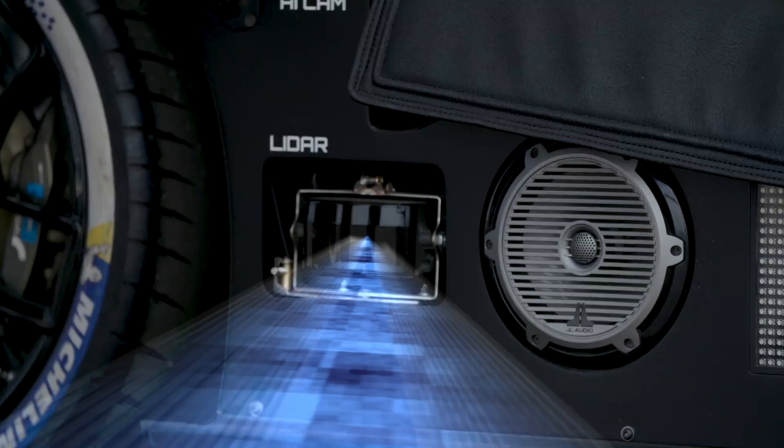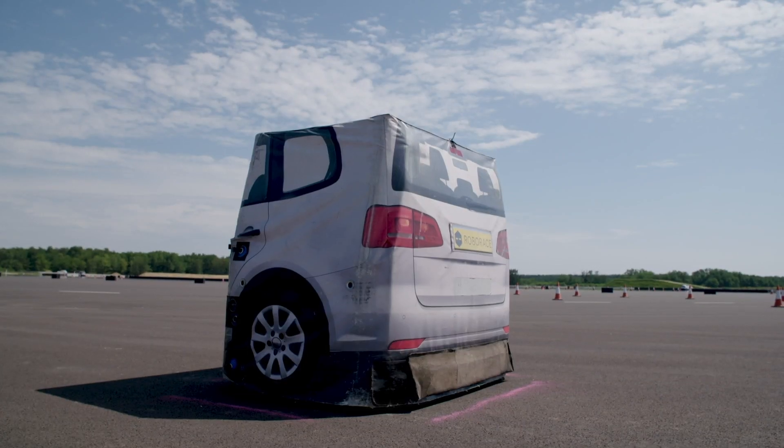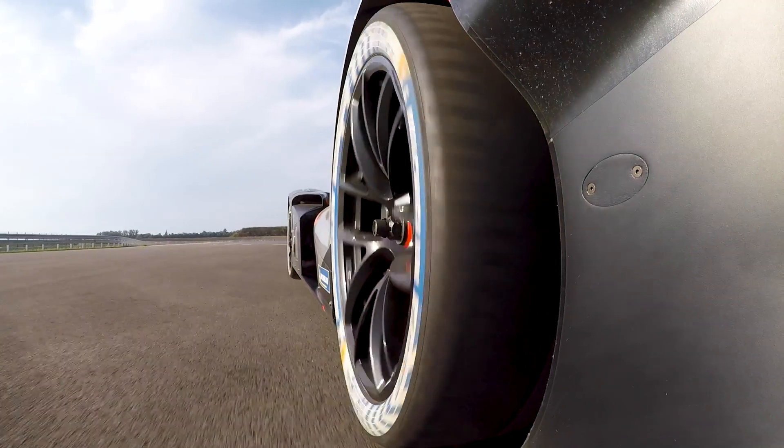In layman's terms, what we are trying to achieve here is to use technology on the car — a lidar — to be able to detect an object in front of it and make a decision as to whether or not it should avoid that object, or if there is no room to safely avoid it, to come to a stop.